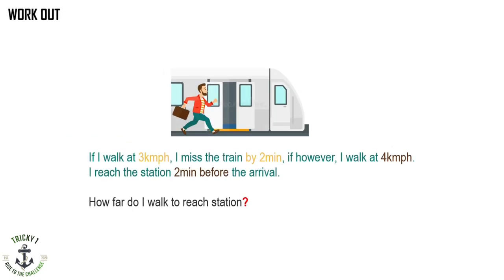Today's workout question is a train catch-up. If I walk at 3 km per hour I will miss the train by 2 minutes. If I walk at 4 km per hour I reach the station 2 minutes before the arrival. So how far do I walk to reach the station? Try this question and type your answer in the comment section.